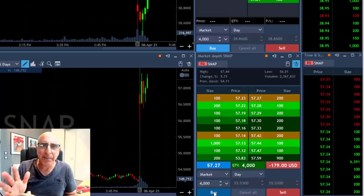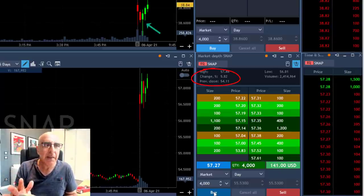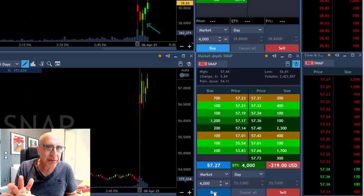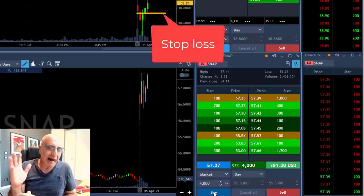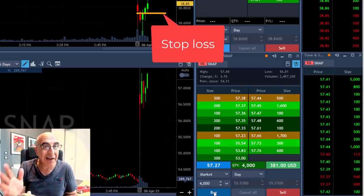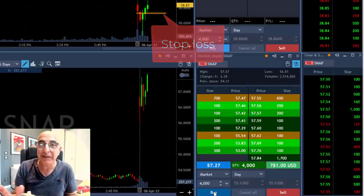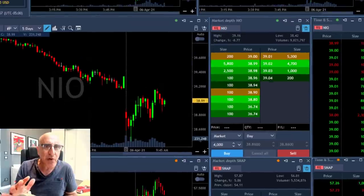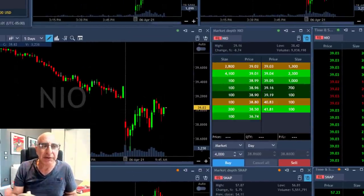Snap is up almost six percent, trending higher. You can see it failed to move lower right here, and I just bought 4,000 shares with a 60-cent stop loss. I'm planning around a $2,400 stop loss or $2,400 target, which should be just above $57.90. That's my target, just before the whole number, because whole numbers are usually some kind of resistance.